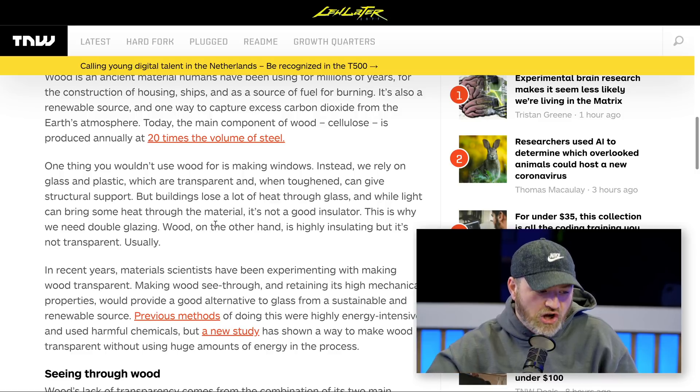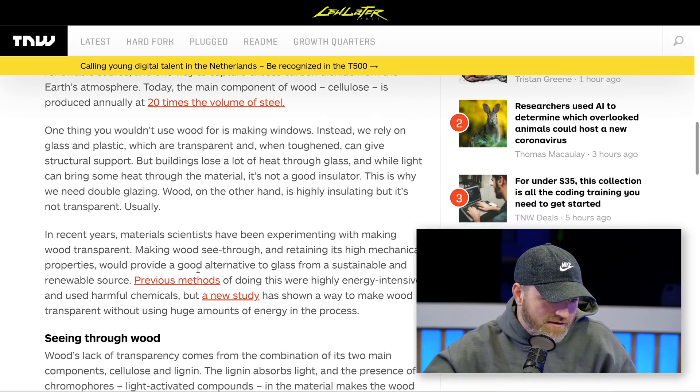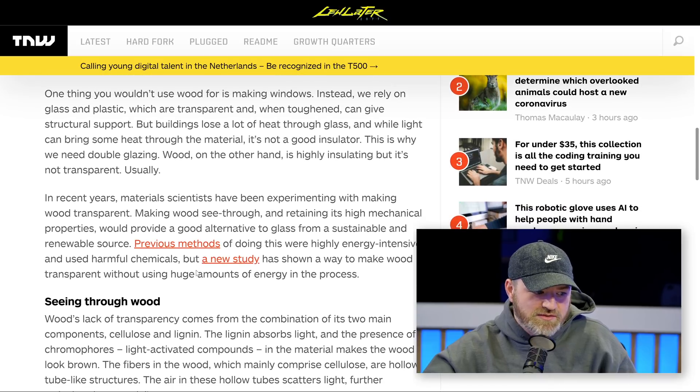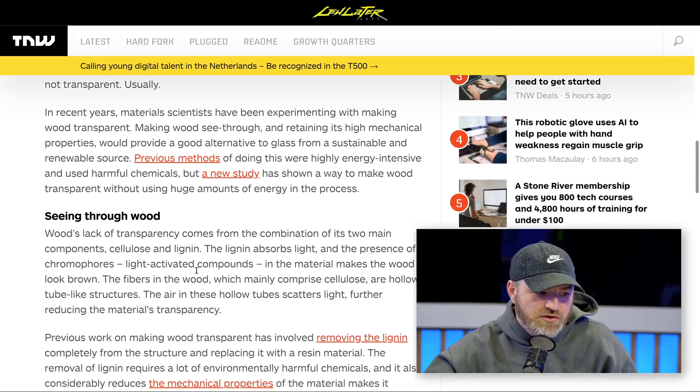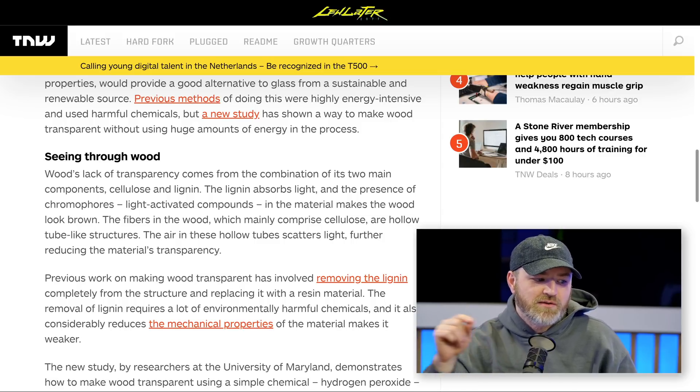It can be brushed onto wood and then activated using light to get to the white material. The other reason paper is white is because pores or holes in its structure scatter light, just like the hollow cellulose fibers in wood. Filling those fibers with resin reduces the scattering, allowing the light to pass through the wood and making it transparent.